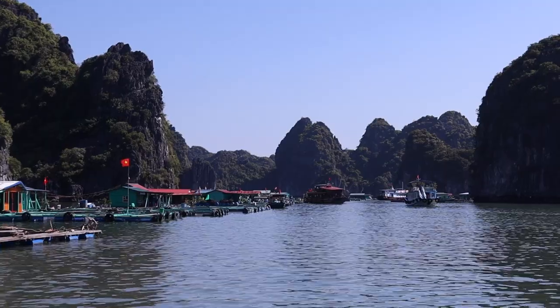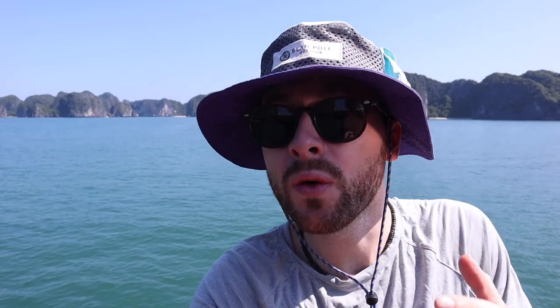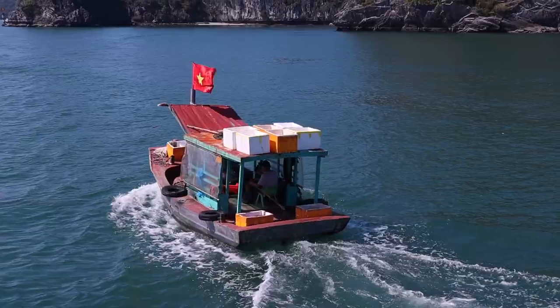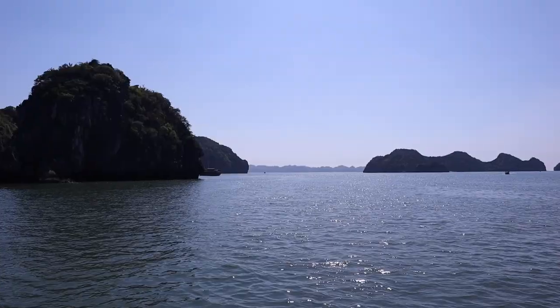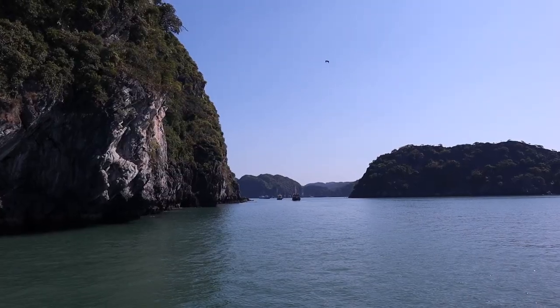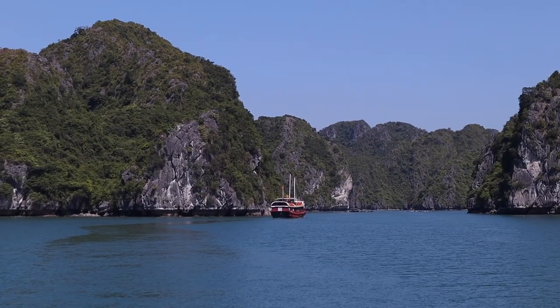Another reason we decided to go to Cat Ba Island and do a day tour from here, entering Lan Ha Bay which is just south of Halong Bay, is because it's actually really quite busy over there and it is sort of high season still. It's the same topography, just a bit less busy. Lan Ha Bay comprises around 400 limestone inlets spread over 76 square kilometers, and this landscape took over 500 million years to form.